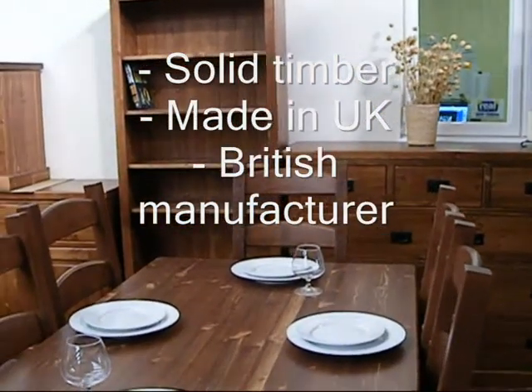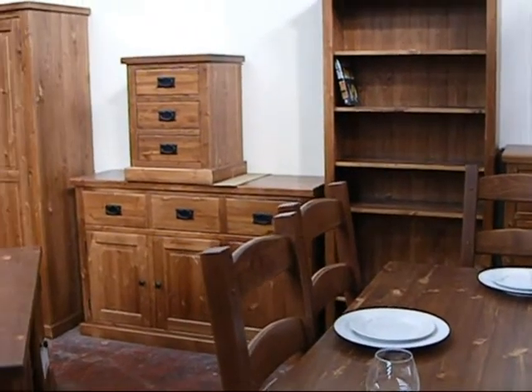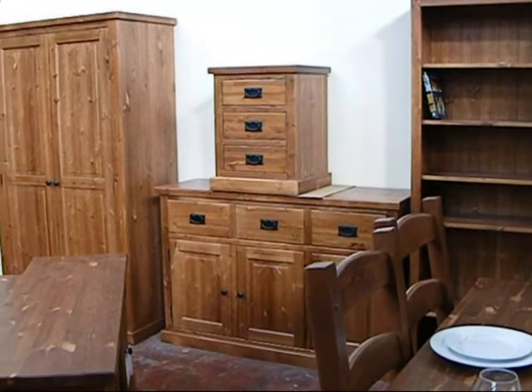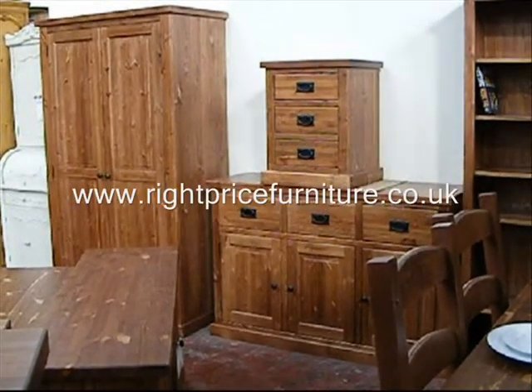This is good quality furniture offered at very reasonable prices. In fact, the Chunky Mocha collection from Right Price Furniture is the right furniture at the right price.